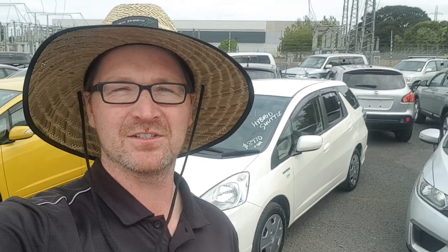Hi Irvish, thanks for your email about the Honda Fit Hybrid here. We've got the shuttle behind me, the nice white one.